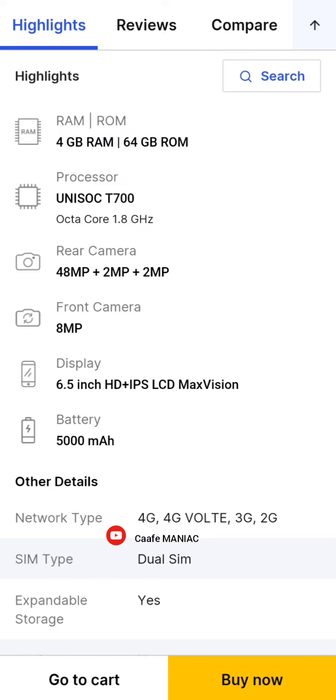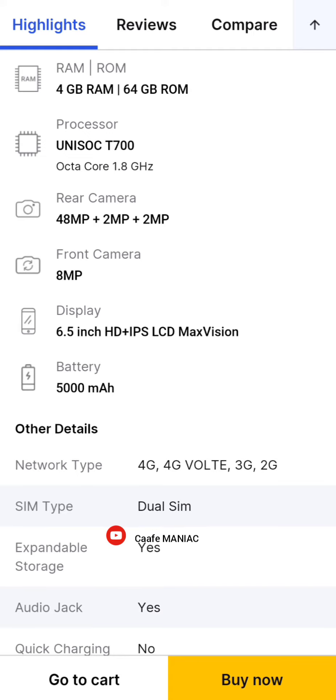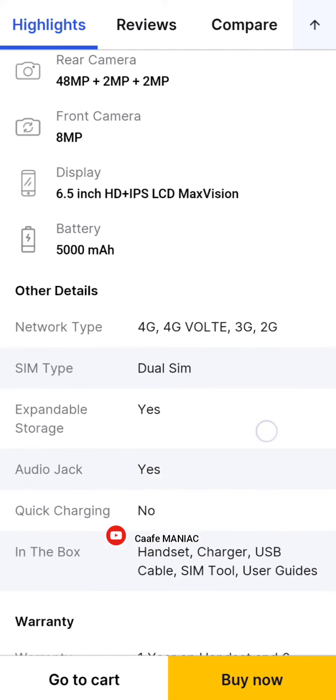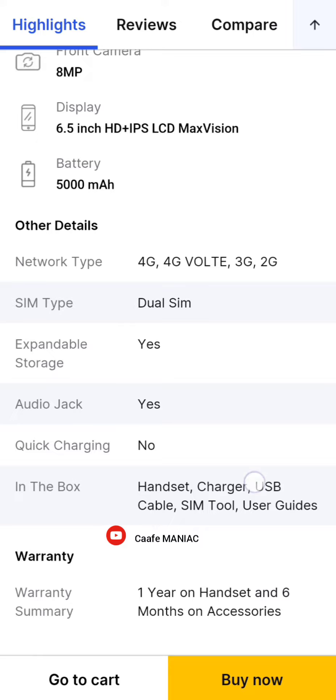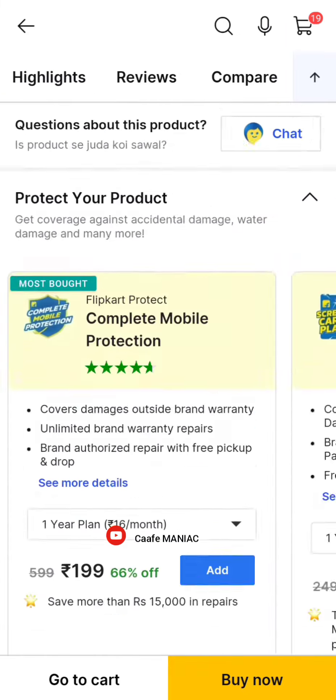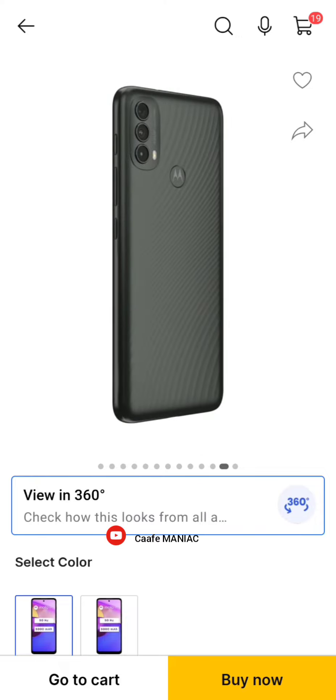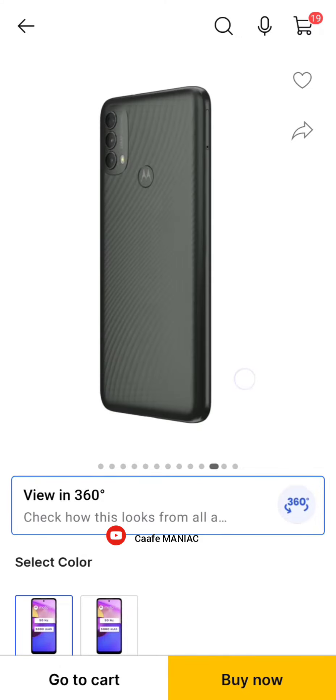The display is 6.5 inches, HD+, IPS LCD, Max Vision display. The battery is 5000mAh, with 5G or 4G support. Dual SIM, the 4GB variant is available in India, running stock Android.